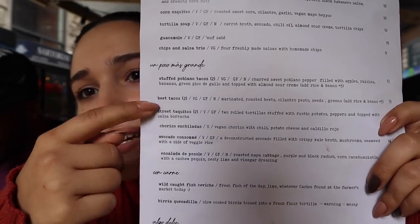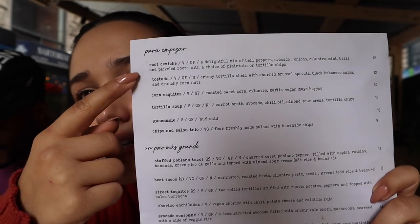I got these three things right here, and then I got the corn thing here, but let me read it to you. So we're getting the corn esquites, which is roasted sweet corn, cilantro, garlic, vegan mayo. Then for our mains, we have street taquitos — two rolled tortillas stuffed with rustic potatoes, peppers stuffed with salsa borracha. I don't know what that is, but I'll eat it.